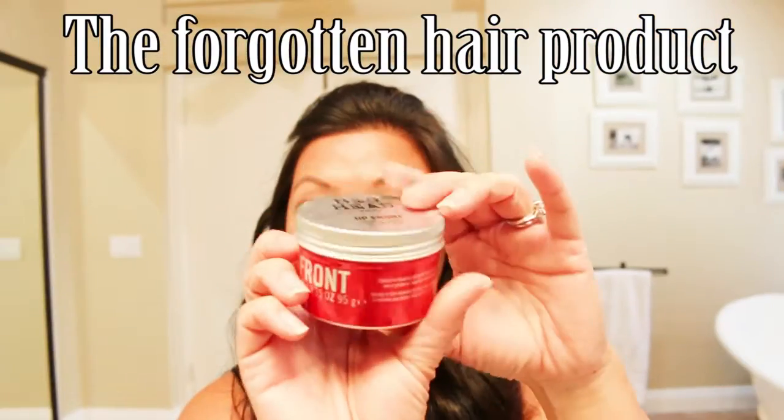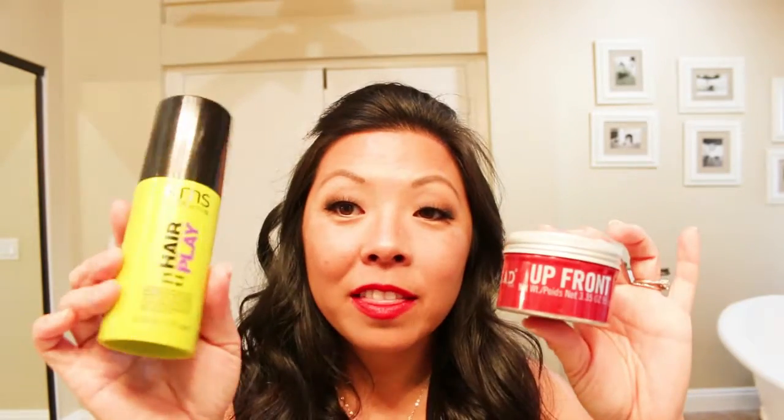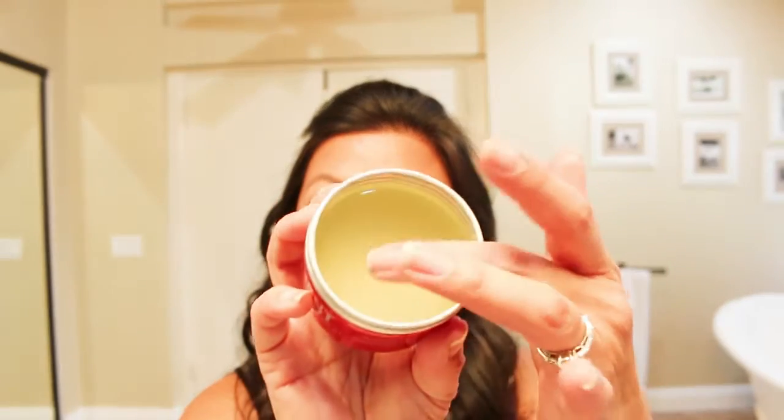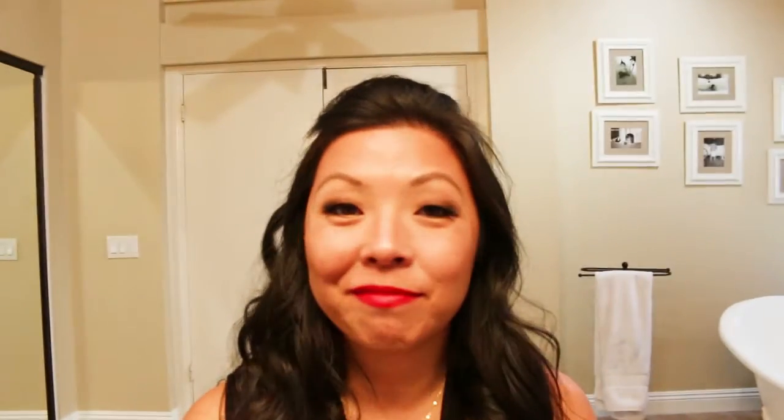I also use this pomade — I think you find it in the men's section — but I like using it for braids. You can use either the dry wax or this pomade; they both do the same thing and work equally well. This one is a little more messy. You just put it on your fingertips — it's kind of like a clear, sticky gel. You put it on your hair, then braid, and you don't get those wispy flyaways. It smells good too.